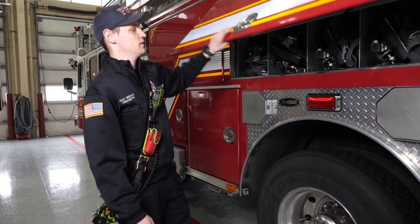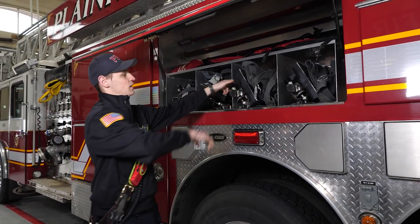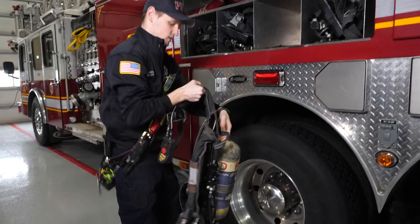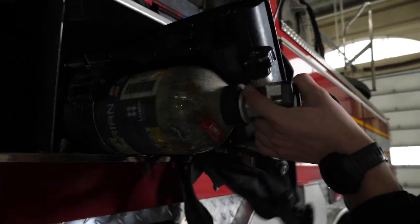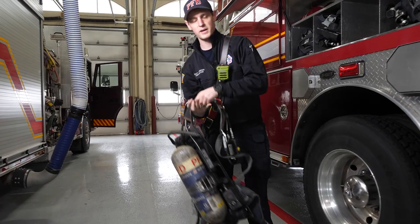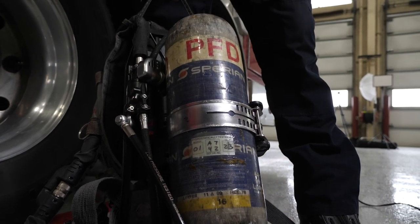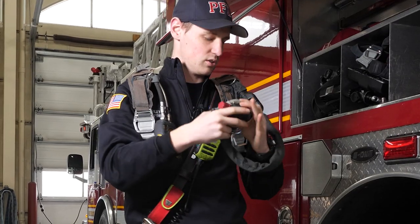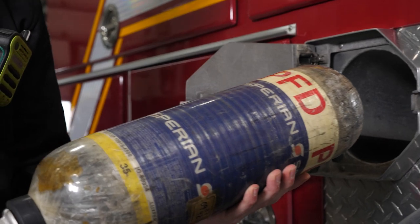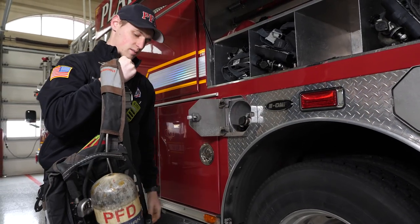In this cabinet, we have extra air packs. We get people on scene who might come in a different vehicle that doesn't have air packs. These are our SCBAs, and they give us about 35 minutes of breathing air in a fire. We put these on our back, and our mask hooks up to give us full clean air to breathe. Down here in the wheel wells, we have extra storage for bottles so we can quickly and easily swap them back into the backpack.